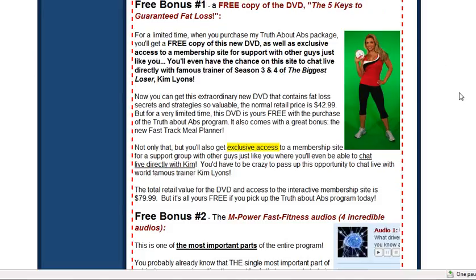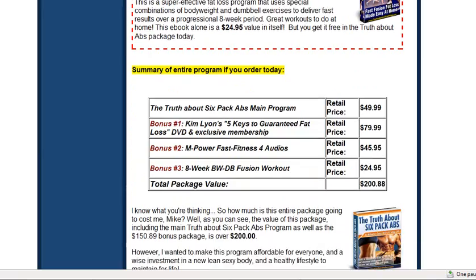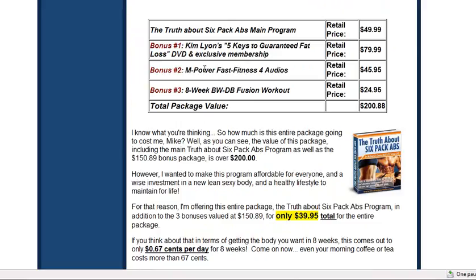The last thing I want to mention is what you actually get when you buy this. I don't mind paying $30 or $40 for a product as long as it works. What sold me was this: number one, you get the actual full program — the truth about six-pack abs, a $49 value. You get three bonuses, including free access to the website with exercise videos. You also get two other videos, four audio programs on fast fitness, and an eight-week program on fusion workouts — which I think is really cool.